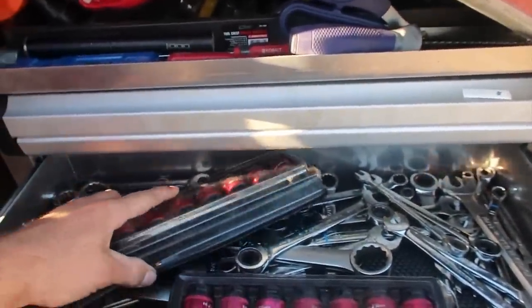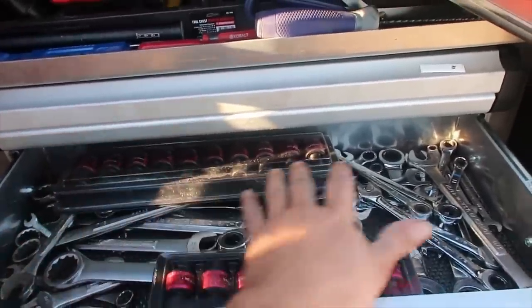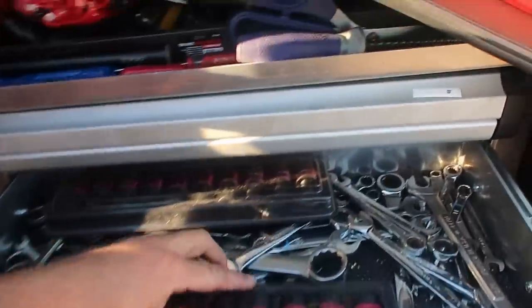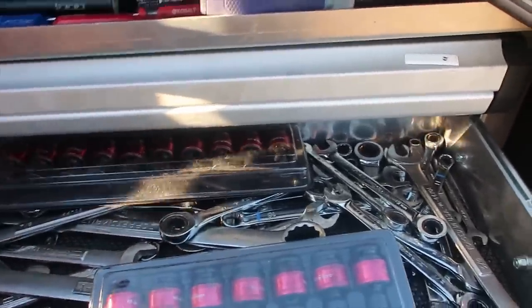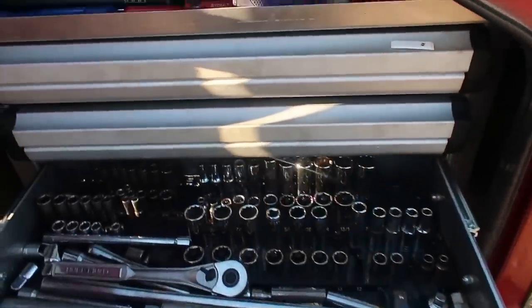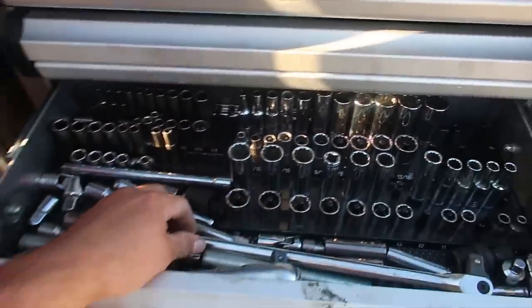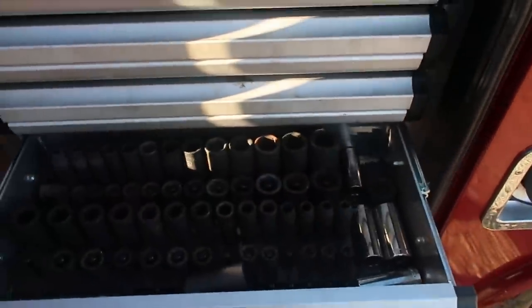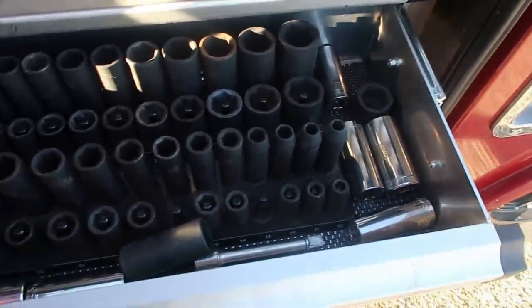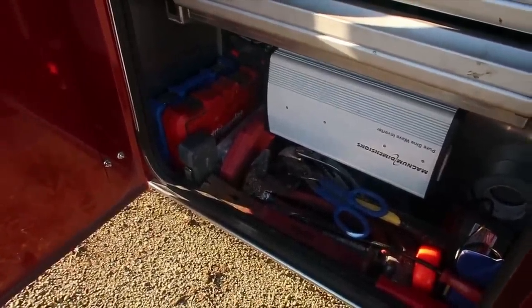Down here I haven't found any good, space-efficient way to separate metric from standard wrenches — there's just not enough room. I also have my 3/8 swivel sockets in here, just because that's the only place I could really put them. Next drawer down I have 3/8 drive sockets, quarter-inch drive sockets, and all my ratchets and extensions. The next drawer down has all my half-inch impact sockets, both standard and metric.